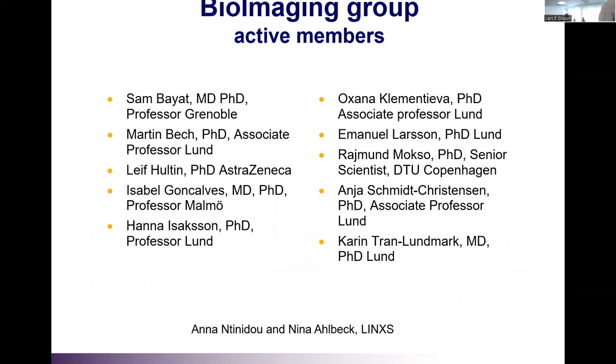The members — you have already met Oksana, who introduced the workshop. We have members from all over Europe, some of them in the room: medical doctors Carmen Tanun, Mark, and Isabel Gonsalves, and Zambaya from Grenoble. There's also Martin Beck, speaking later from Glunt; Leif Fultin, the upcoming speaker from AstraZeneca; Anna Hinsakson from Lund; Emanuel Larsson from LINX and Microsoft; and Raymond Moxley, also here in the room. We have great help from Anna and Nina at LINX.